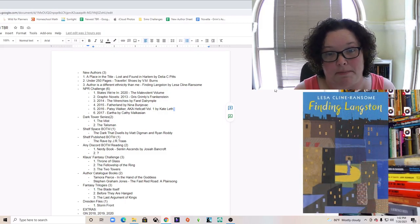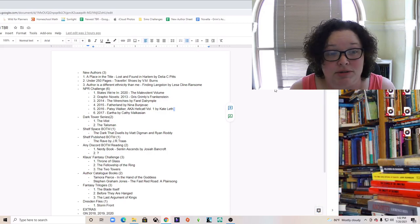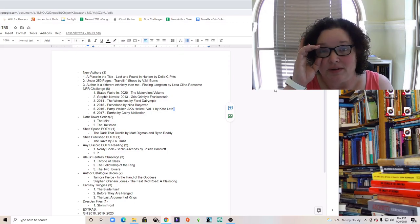My third prompt was 'author is a different ethnicity than me,' and I picked 'Finding Langston' by Lesa Cline-Ransome. Those are my three new picks — that was it, only three new ones.